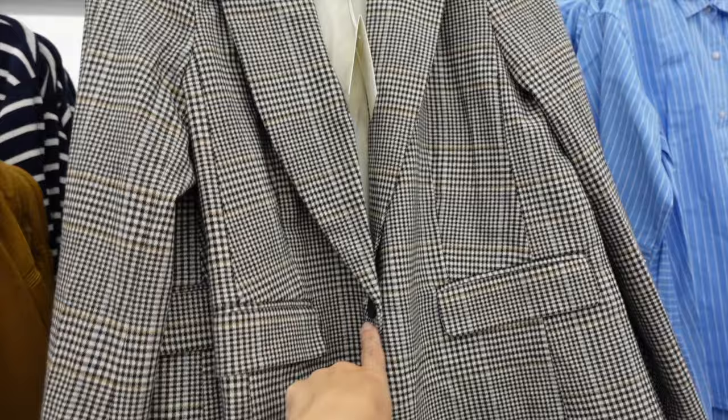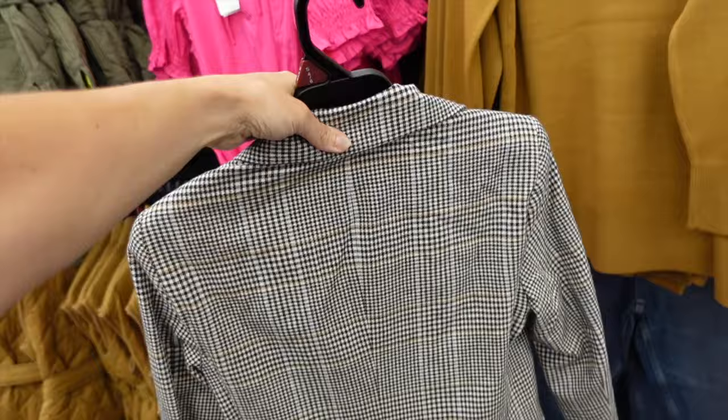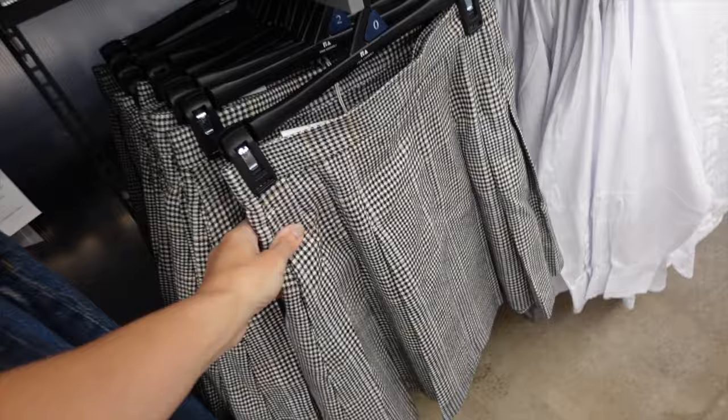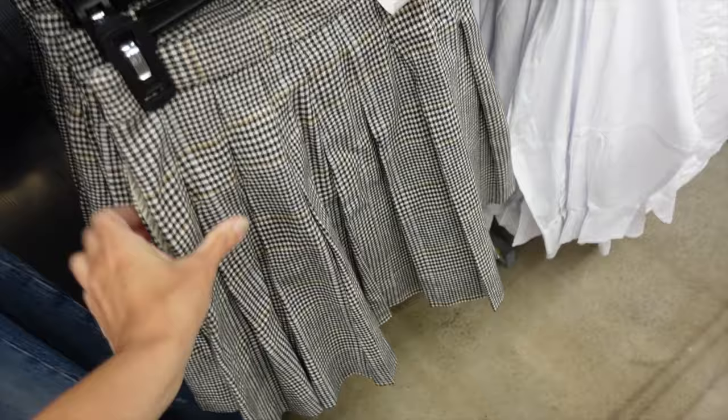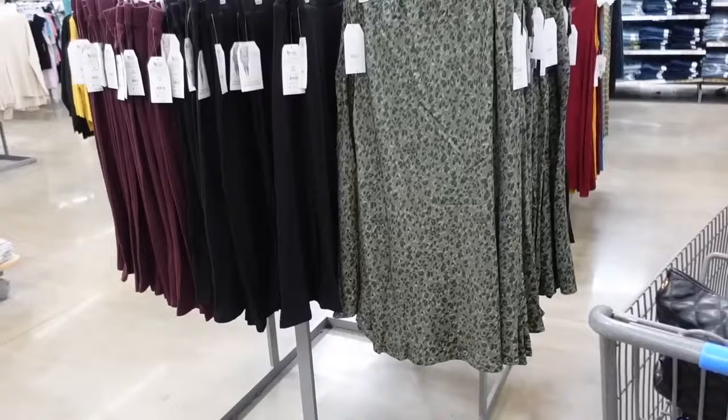New blazer and skirt set from Free Assembly — smaller collar lapel, tortoise button, flat pocket, completely lined on the inside, really nice length with shoulder pins and seam detailing through the back. That blazer is $45. The little skirt is cute — high-waisted, pleating through the front and back — and it's $24.